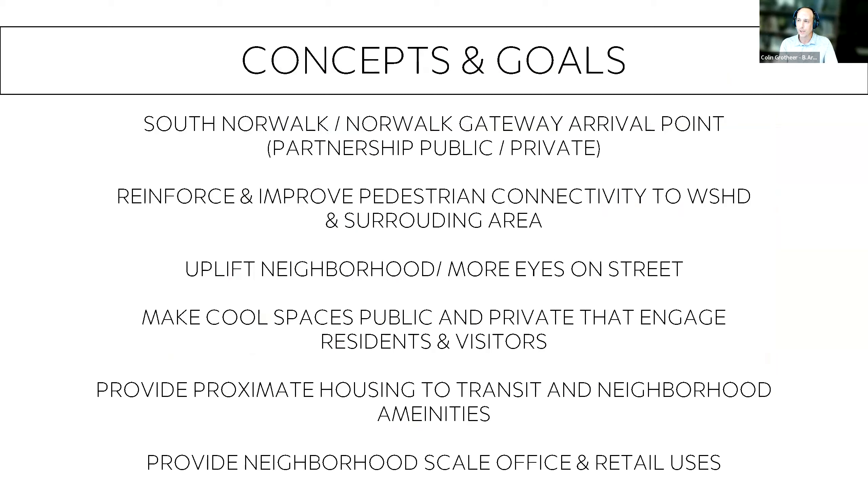The project aims to reinforce and improve pedestrian connectivity between the train station and the Washington Street Historic District, uplift the neighborhood by putting more eyes on the street, create engaging public and private spaces for residents and visitors, provide proximate housing to transit and neighborhood amenities, and provide neighborhood-scale office and retail uses.